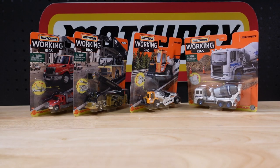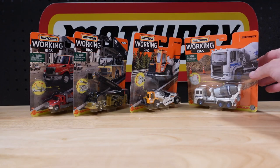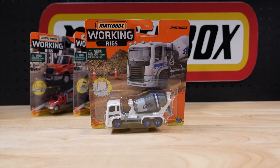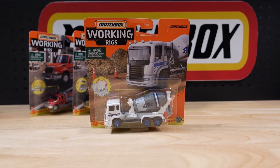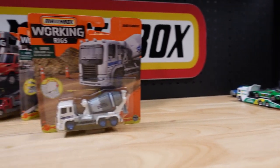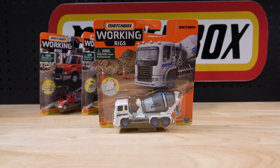Hello everyone, welcome to Building the Ultimate Matchbox Car Collection. My name is Tyrone and today I want to show you some working rigs for 2021 — the latest wave. Towards the end of the show we'll bring in a few party tricks, a few friends to welcome in the new rigs.